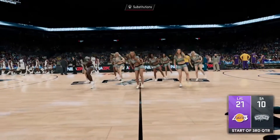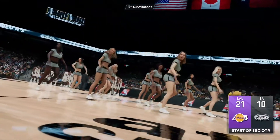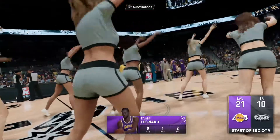Glad to have you back for third quarter action of the play-in game. You have to like what we're seeing so far from Kawhi Leonard. He left his mark on that first half with his quick hands — great sense of timing to pile up the steals. He's busting his tail, making his presence known. A great job defensively so far.